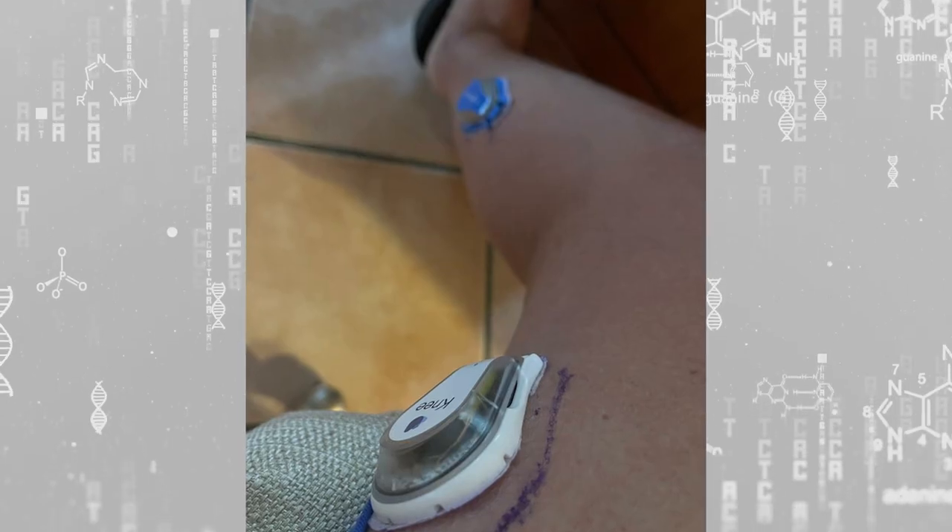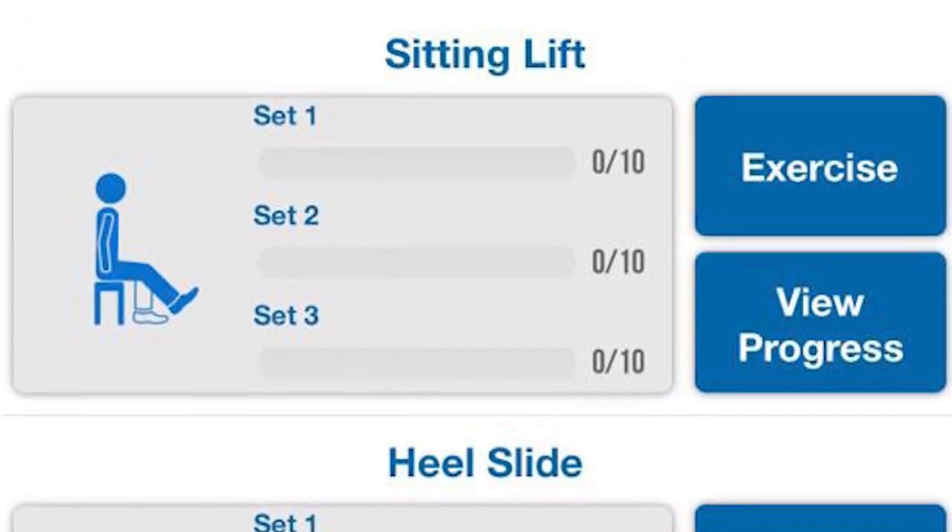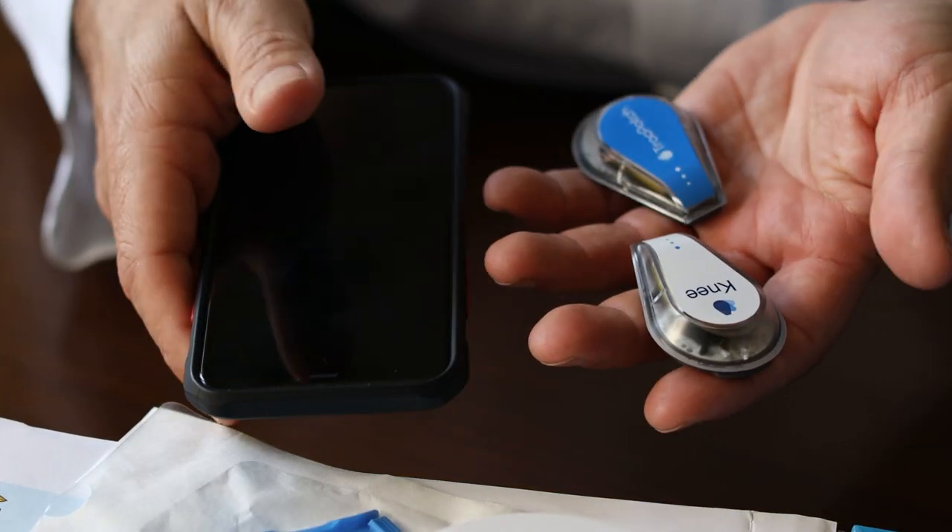On a daily basis, we can guide the patients. Patients place the surface sensors on the side of their knee, follow the exercises on the app, and the data is sent in real time to their doctor.